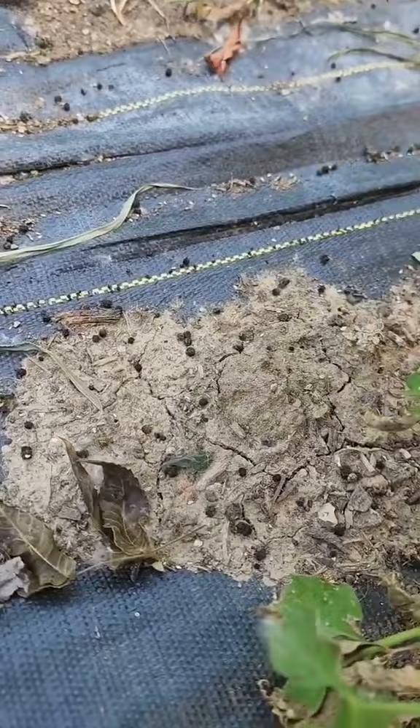Number two: lots of caterpillar poop underneath said tomato plant.